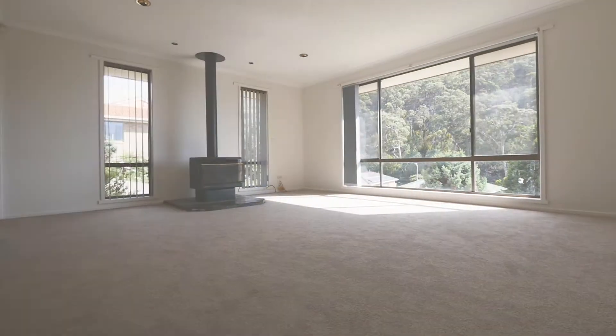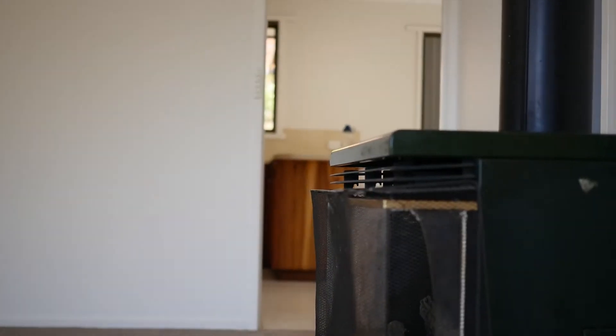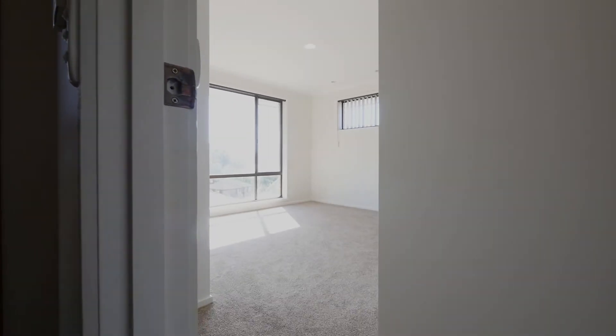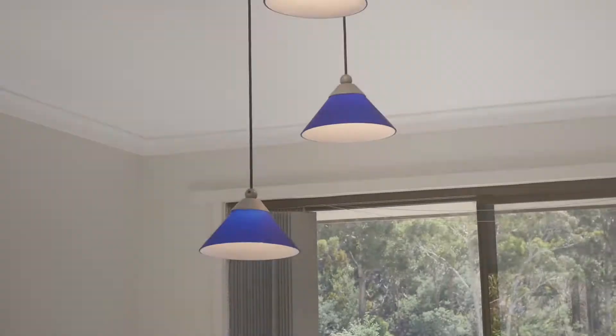The moment you walk in you'll be pleasantly surprised by the large living space in this home. Freshly painted in modern hues with brand new carpets throughout to match. The ambience is light and airy.